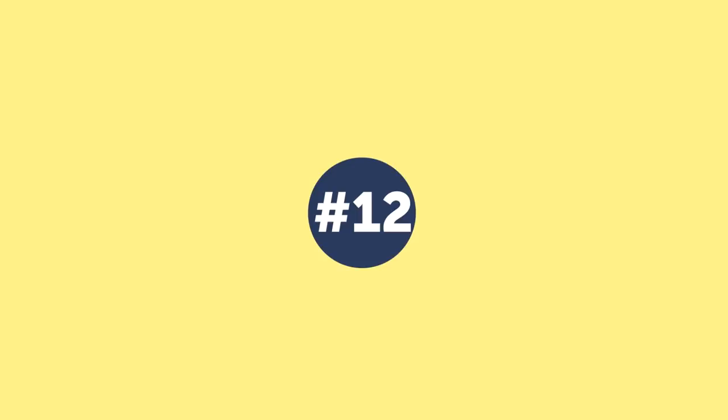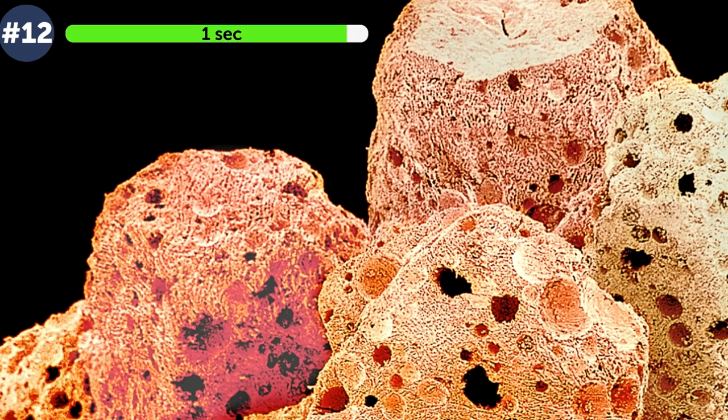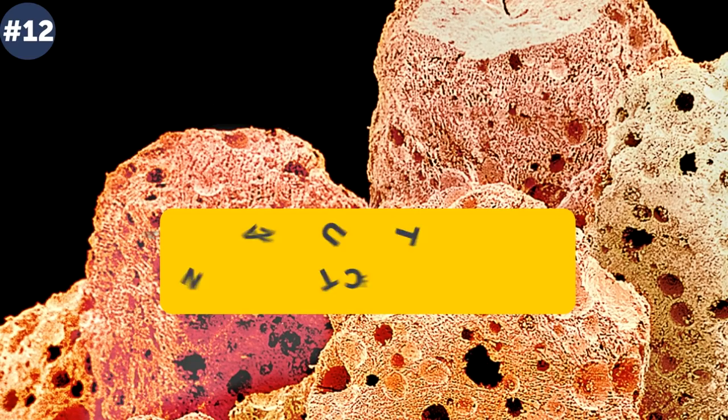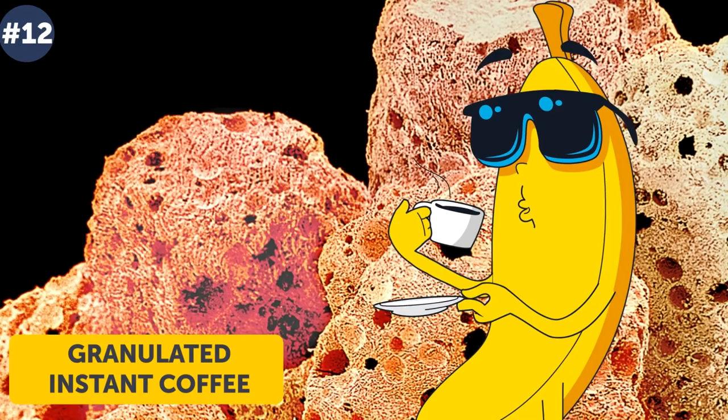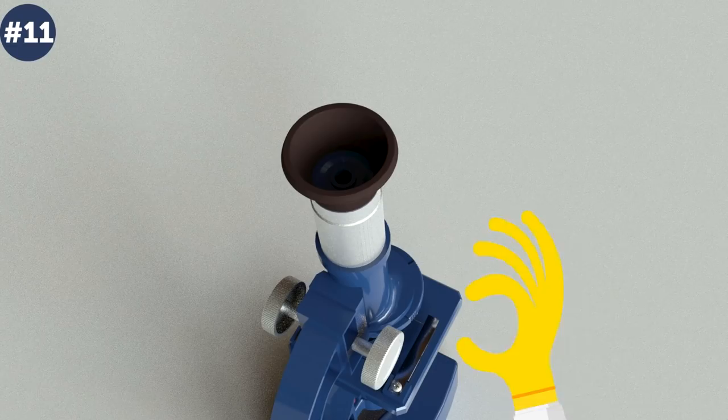Number 12: perhaps pumice or a brand new type of orange cheese? Neither is correct — it is granulated instant coffee. This fast, easy-to-make and relatively cheap drink reaches up to or more than 50 percent of all coffee consumption in some countries. Number 11.